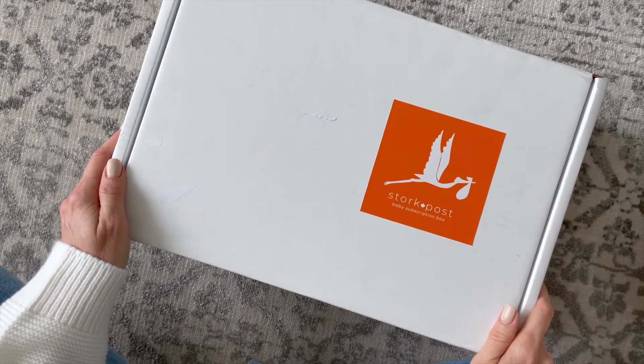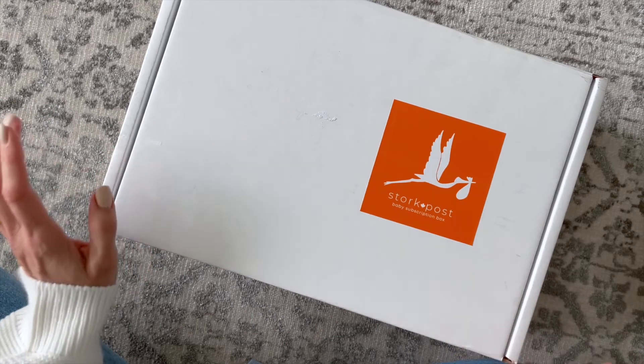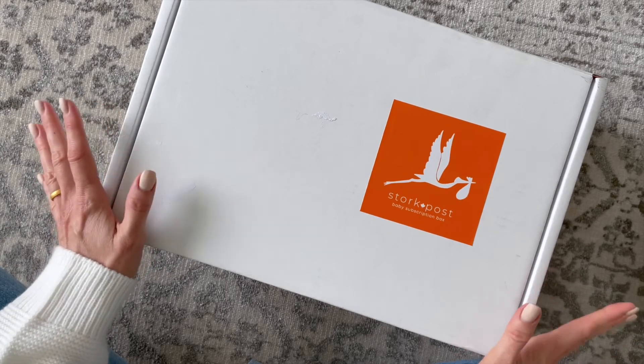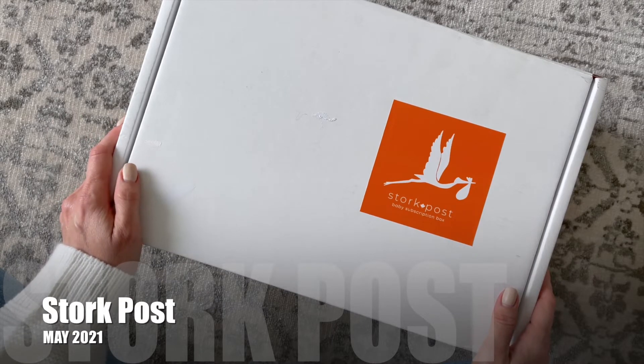Hi everyone, welcome back to my channel. Sarah from Europe Boxes. Today we're having a look at my May 2021 Stork Post. I think I've only unboxed this one for you maybe once before. I'm still becoming familiar with this box, but so far I am loving it.